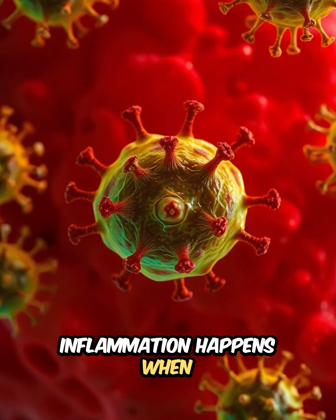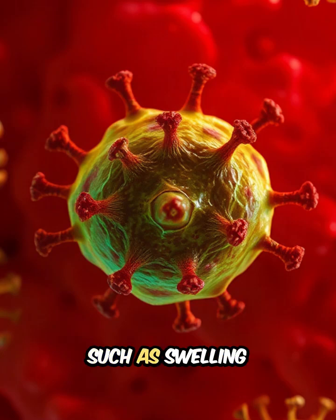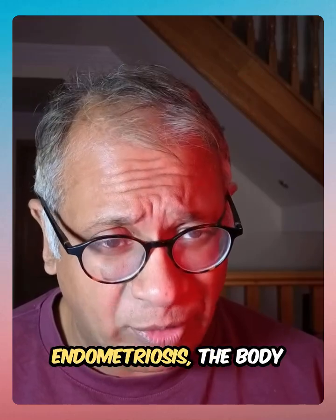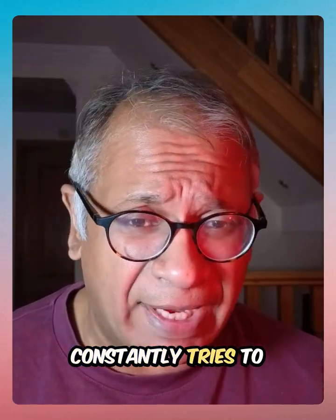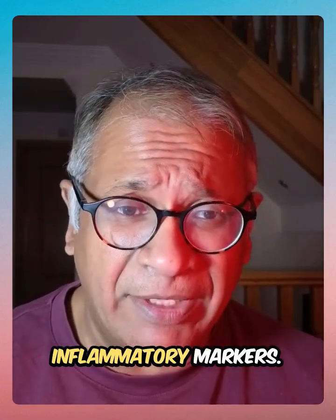Inflammation happens when the immune cells react to abnormal tissue, such as swelling and redness after a cut. In women with endometriosis, the body constantly tries to rid the misplaced tissue by sending inflammatory markers.